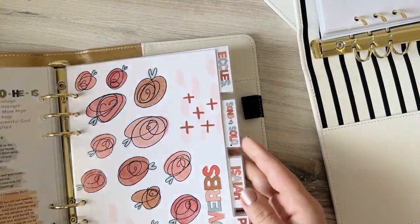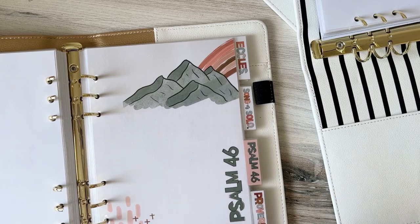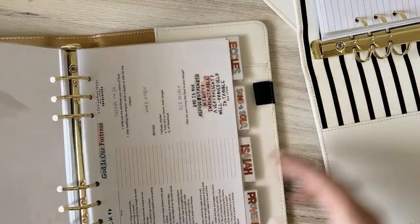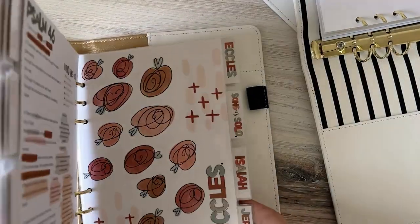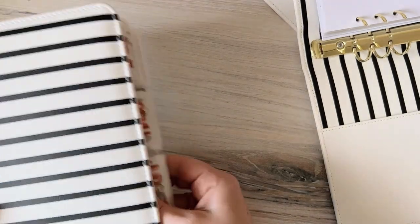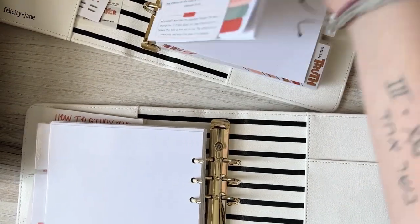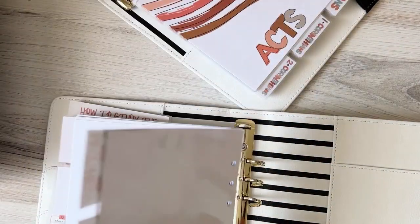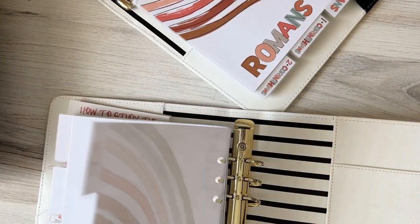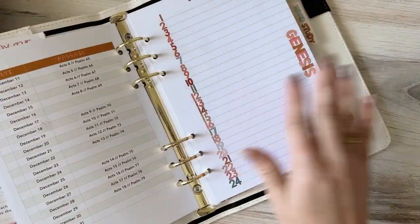I also want to take Psalms because we're going through Psalms, and Proverbs. I'm not going to take Psalm 46 because that was a separate study I did. So I'll take Psalms and Proverbs. Then from the New Testament binder I'm going to take what I'll be using — Matthew, Mark, Luke, John, and Acts. Just take those out. Okay, so now I have a binder basically ready to go. I'll keep my reading plan up at the front and then organize the dividers behind each section so it's ready.